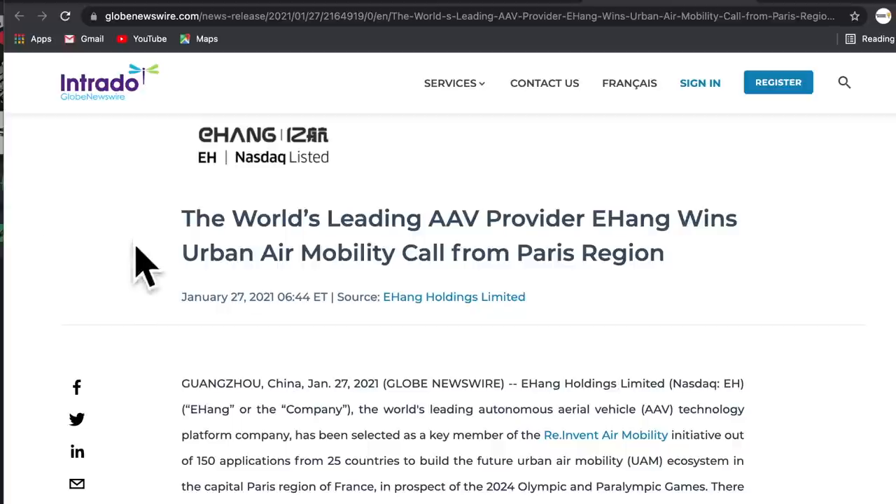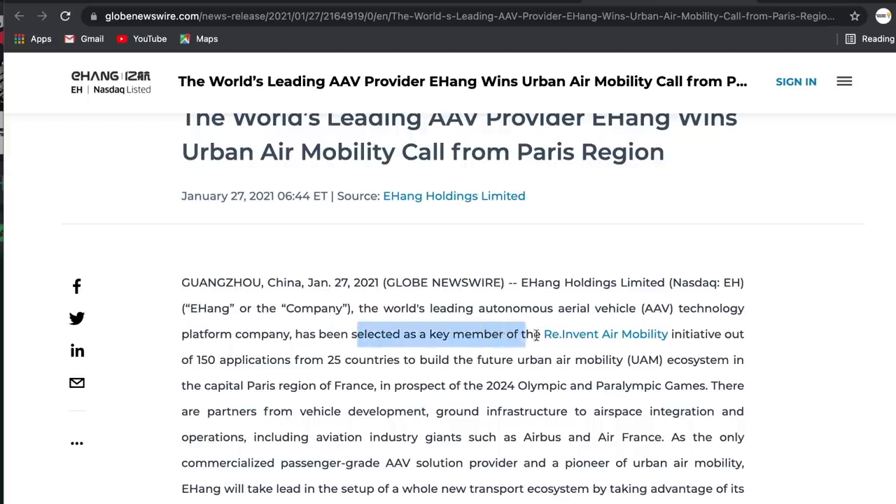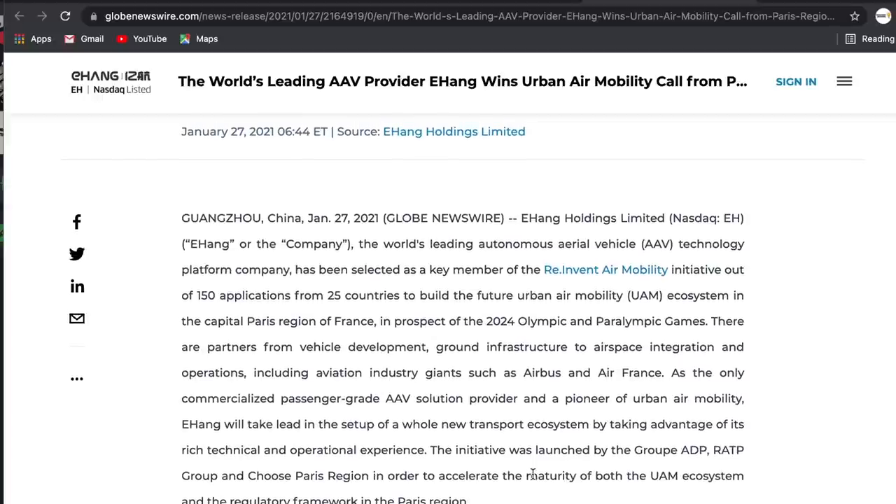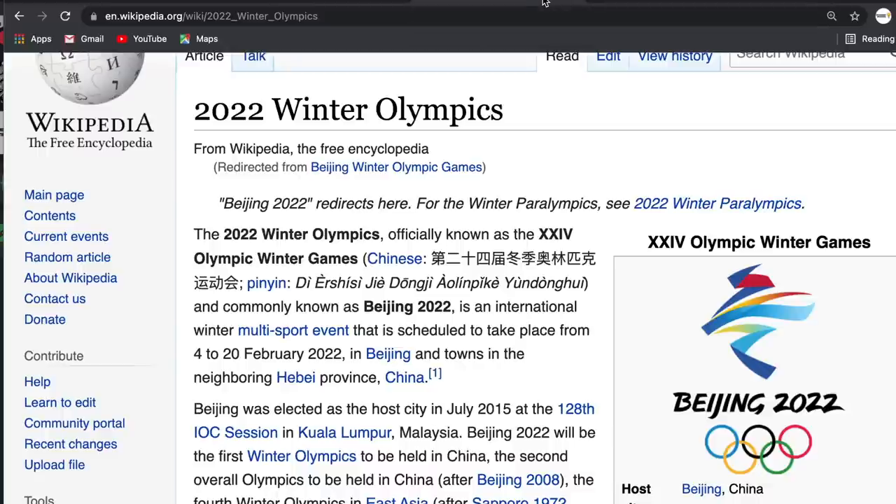On top of that, back in January this year, EHang won the Urban Air Mobility call from Paris — selected as a key member out of 150 applicants from 25 countries — to build the future urban air mobility ecosystem in the Paris region in prospect of the 2024 Olympics. EHang was not the only company selected, but one of the key members to cooperate for the UAM ecosystem. So Paris had this plan of the air taxi for the 2024 Olympics, and if EHang can already be the UAM operator for the Beijing Olympics in February, that would be huge for them and give great advantage for Paris 2024.